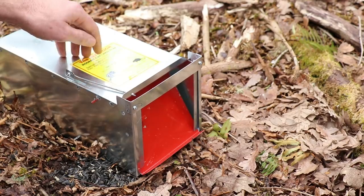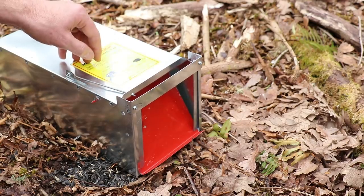So if you want to see how to catch mice, rats, squirrels, chipmunks, moles, voles, and gophers — and maybe soon opossums and skunks — stay tuned.